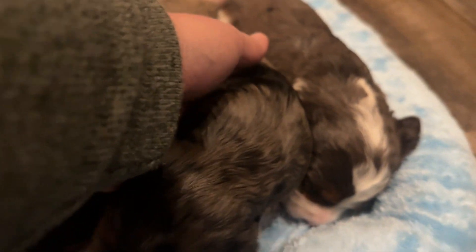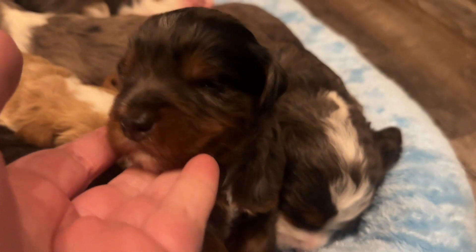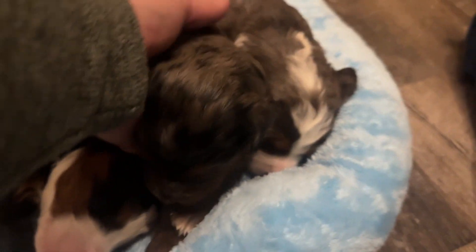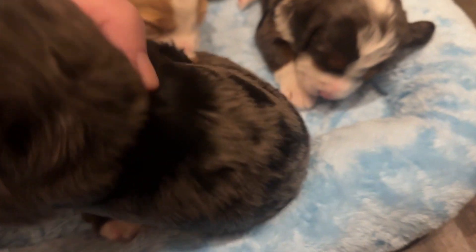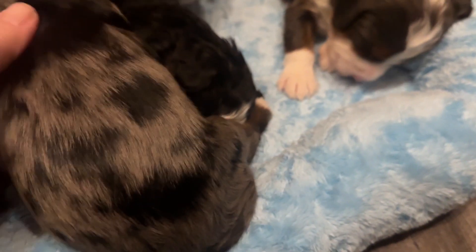This is Mr. Potter — a Merle boy. He doesn't have a lot of white on his face; his tan markings are striking. He has a little bit of white on his chest, his tippy toes, and then he's got a lot of big black patches in his Merle coat.